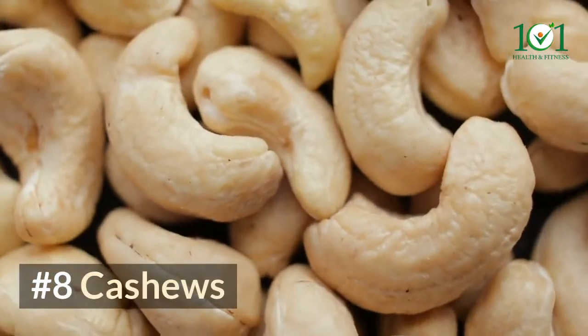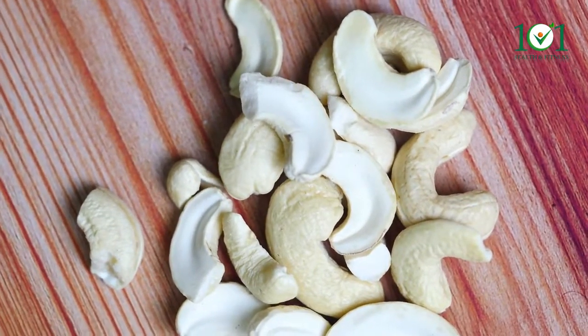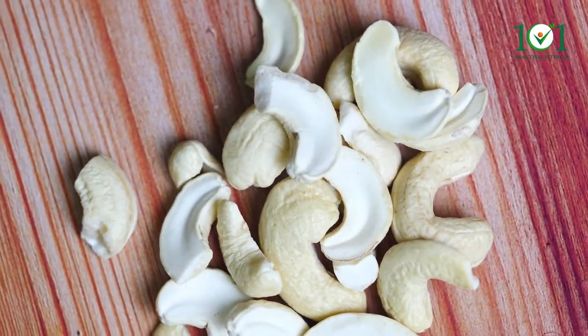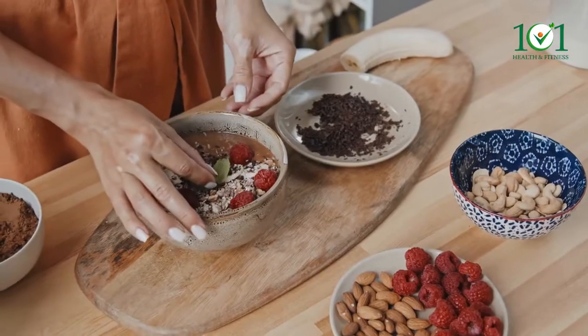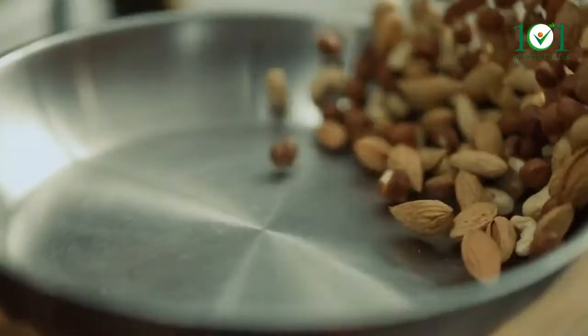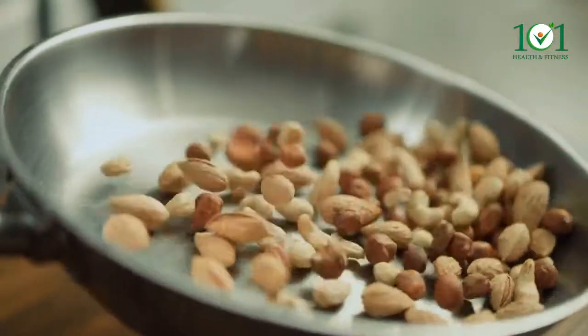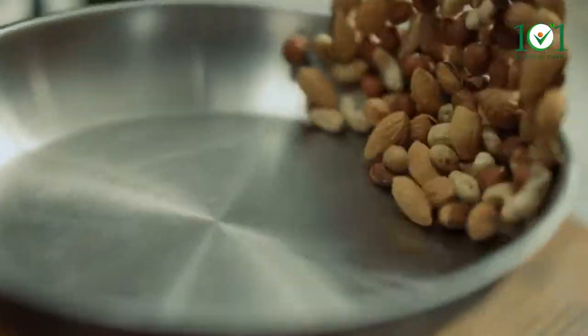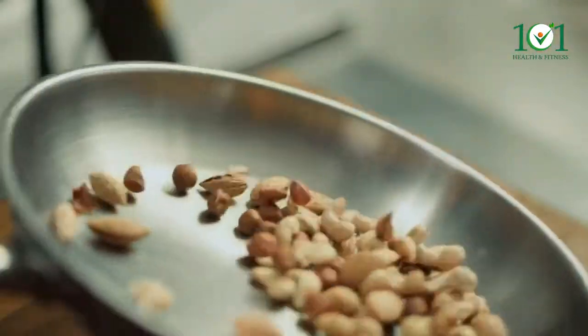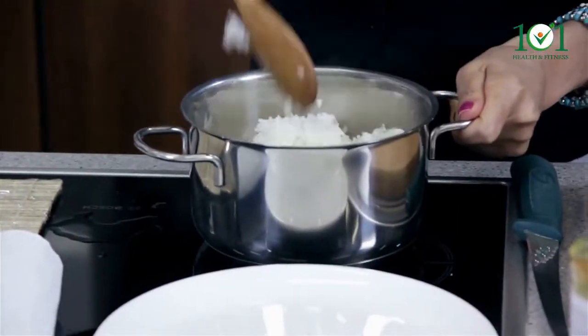Number eight: cashews. There are 3 micrograms of selenium per ounce of dry roasted cashews. It may not seem like much, but every little bit helps, especially if you follow a vegan diet. Dry roasted cashews provide a good source of selenium for those who don't consume animal products.